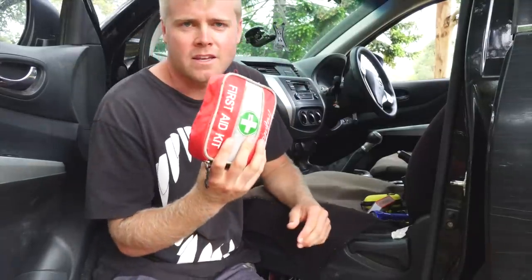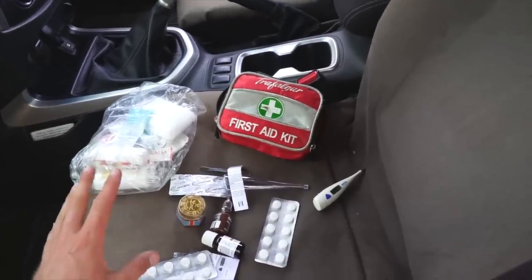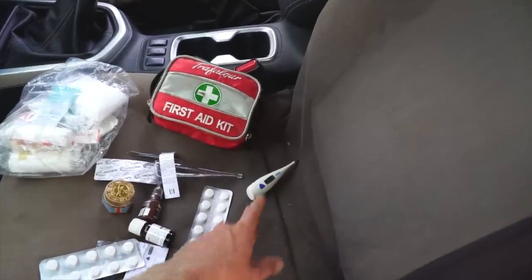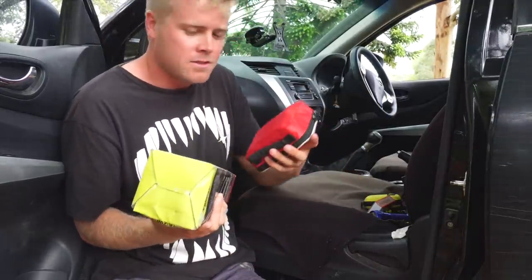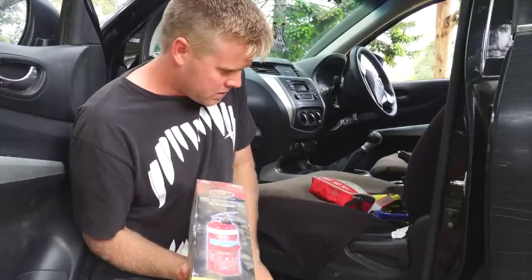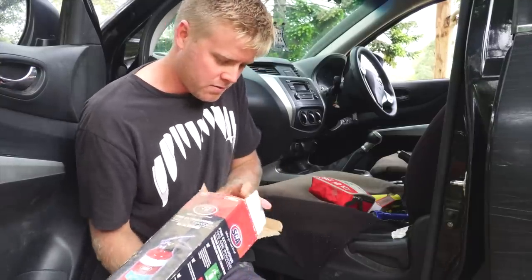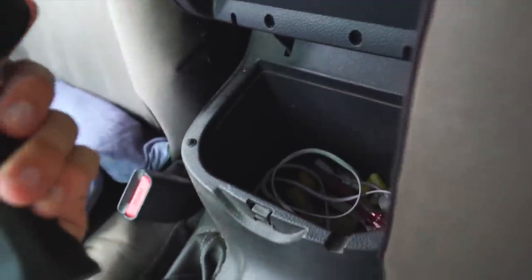Under the passenger seat I have a first aid kit — I probably need to buy a bigger, better one but this one's not too bad. I've added a few extra things: some Nurofen, Panadol, a thermometer, and a couple of antiseptics. There's also a fire extinguisher — both of these are close by in case you need them quickly. I probably need to get it mounted properly but it just sits in the box with a quick-open lid, and the fire extinguisher is right there.